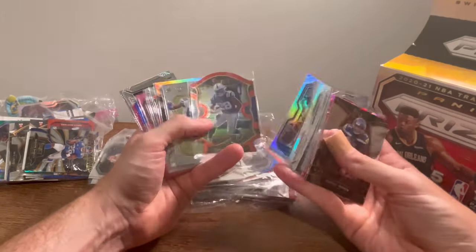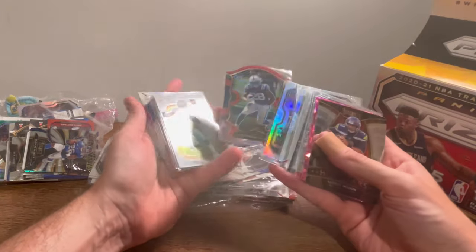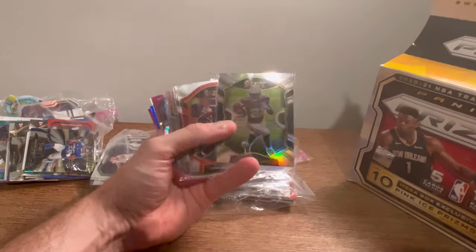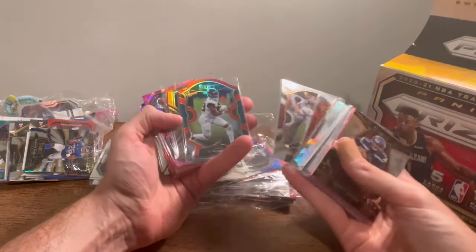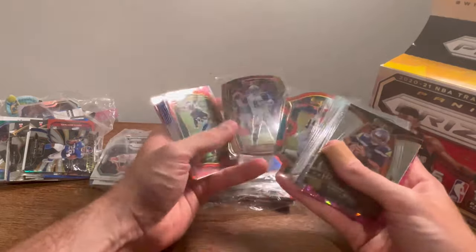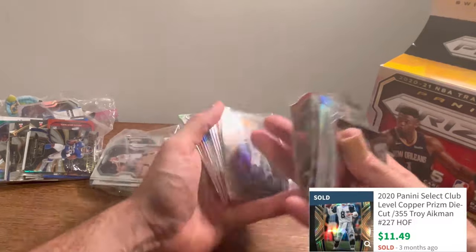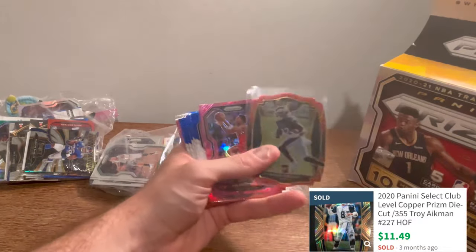Jonathan Taylor — that may be worth a couple bucks. And then CeeDee Lamb — always nice getting his rookies. Brady. CJ Henderson. Troy Aikman — is that one numbered? That one is numbered to 355 — good card there, maybe worth a few bucks.